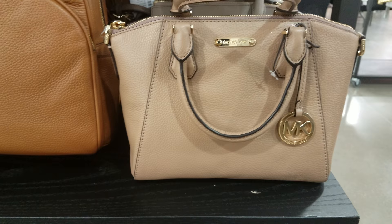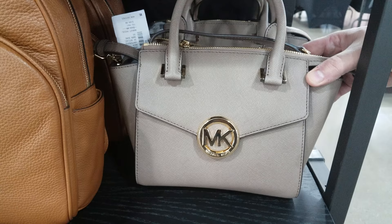They also have this color, same price. And look at that — $170 for that one.